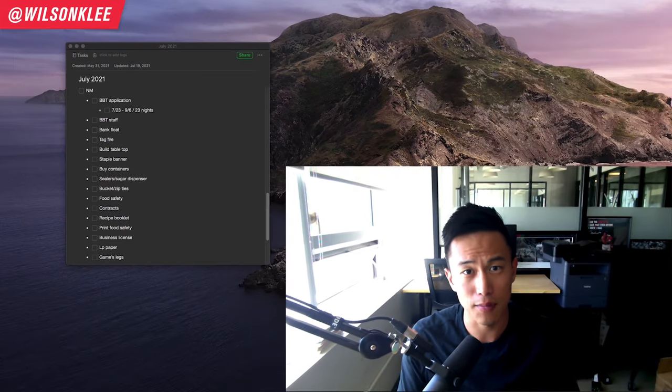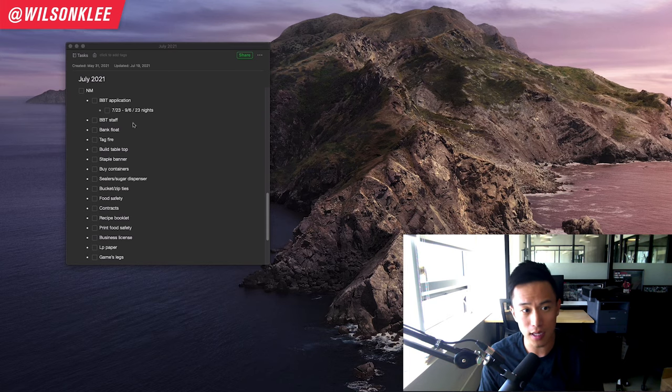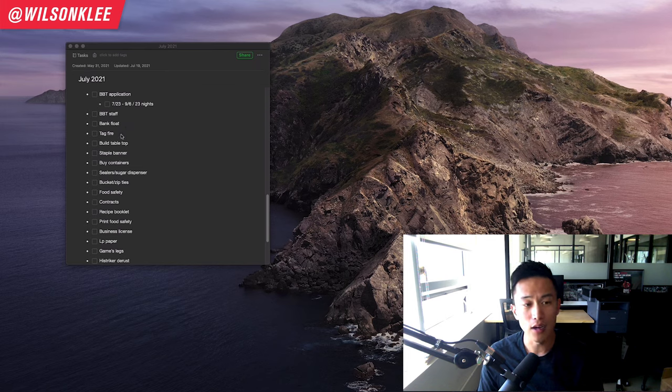There's a saying that the last 10% of any project requires 80% of the effort, and that is so true. Even after the on-site setup, there are still a ton of things to do in the back office. We still need to hire more staff, prepare the bank floats for the day of operations, tag the fire extinguishers so the fire marshal can verify they're working, and build a tabletop for our counter that goes over the sneeze guard because one of our tables is a little too short.